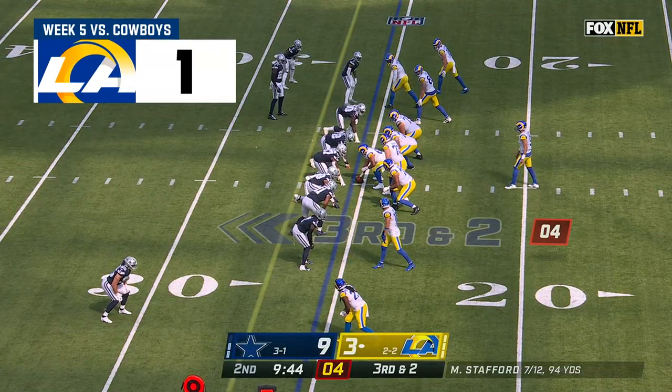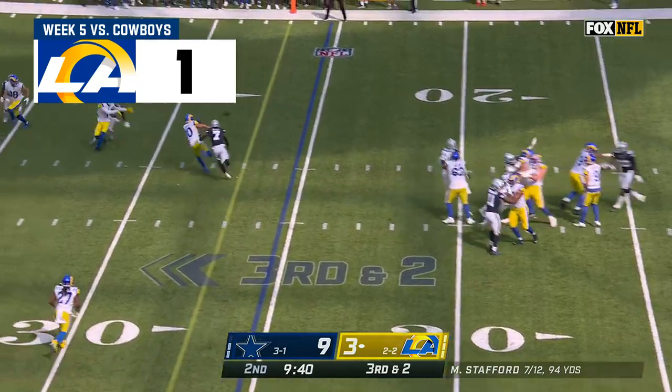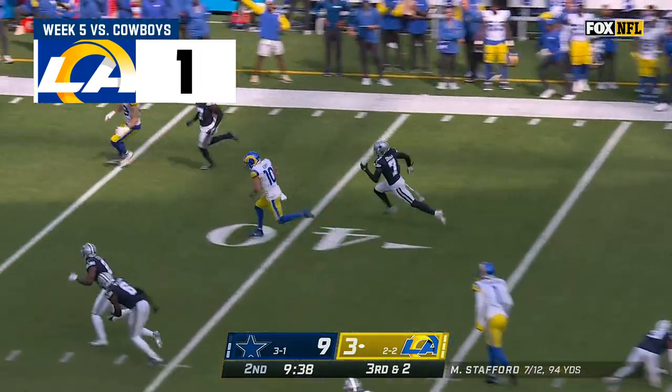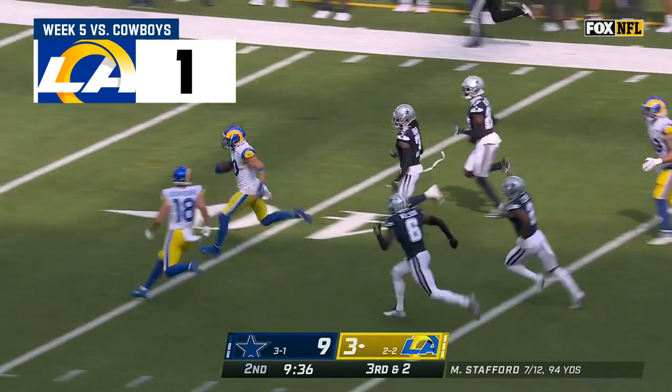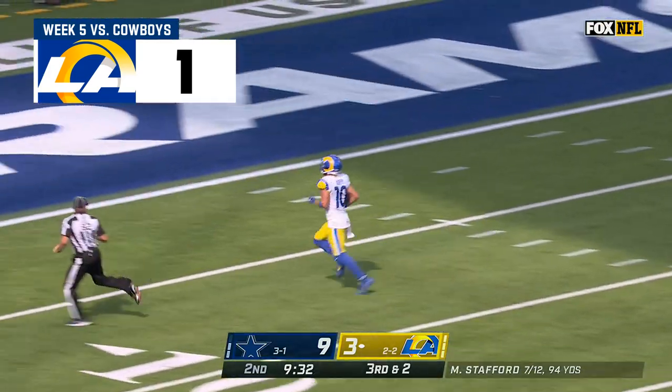Got a man read, he sent Skowronek in motion — you see they got the bunch with the three over the top. It's out for Cobb, what a catch! Cooper Kupp turns on the jets! Kupp racing away! Cooper Kupp! All the way, touchdown!